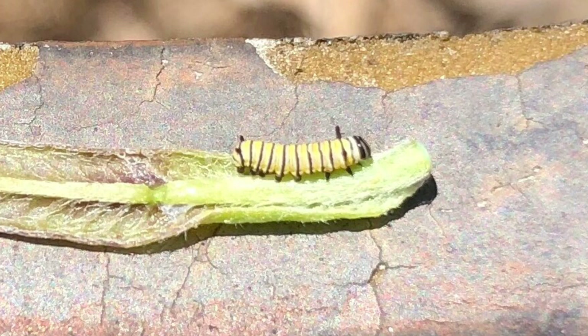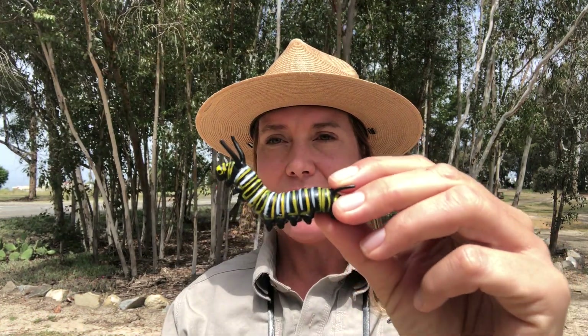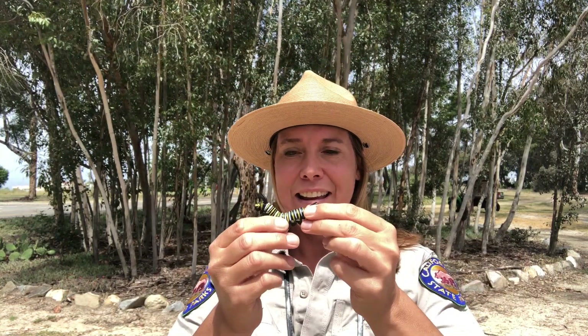The first food a caterpillar eats is its own eggshell, and it sheds its exoskeleton five times, which are called instars. Then it starts eating leaves of the milkweed plant, and it will eat those leaves for about 10 to 14 days until it gets to be almost about the size of my pinky finger after its fifth instar. When it gets too big for its skin, it wiggles out of it and gets a little bigger each time — kind of like when you get too big for your shoes or clothes and have to go shopping for new ones. It does this five times, in about 10 to 14 days from when it comes out of its egg.